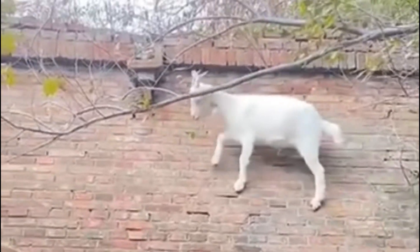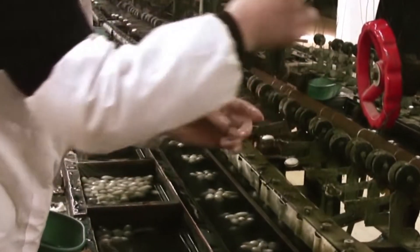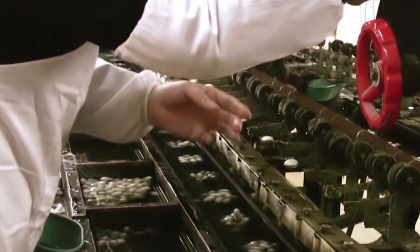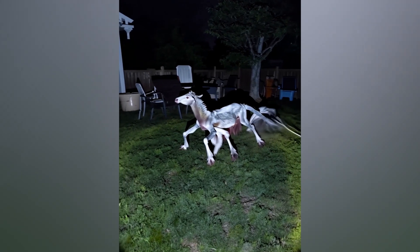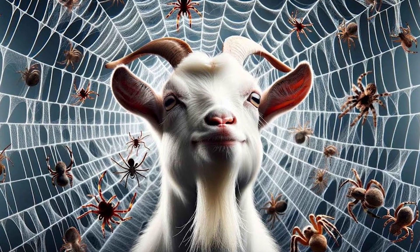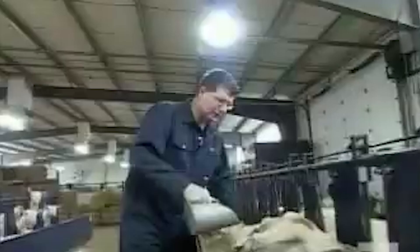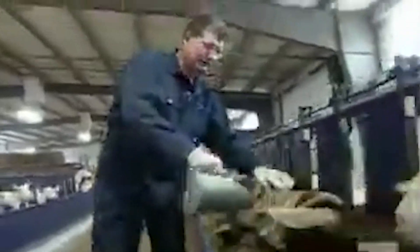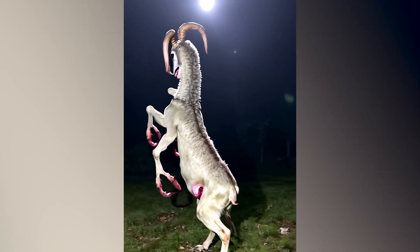Spider goats — yes, goats that had their milk modified to produce a silk gene found in spiders. That scientific creation was started at the University of Wyoming, where researchers developed a way to insert the silk-spinning genes from spiders into goats' DNA. The idea started when they originally wanted to use spider silk straight from the source. Due to its strength and elasticity, spider silk fiber could have several medical uses, such as making artificial ligaments and tendons, eye sutures, and jaw repair. The silk could also have applications in bulletproof vests and improved car airbags.